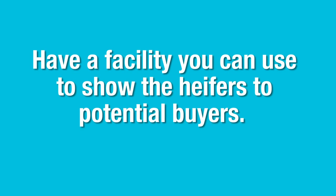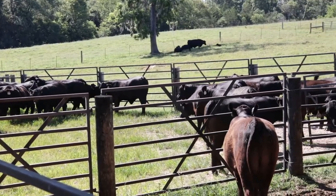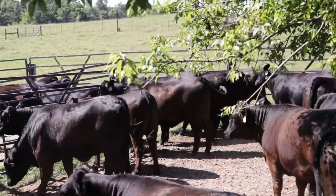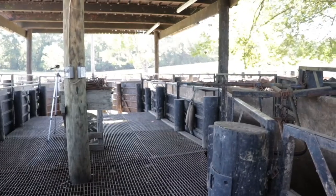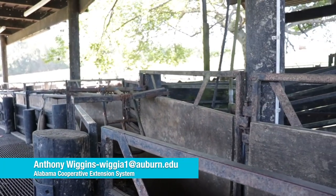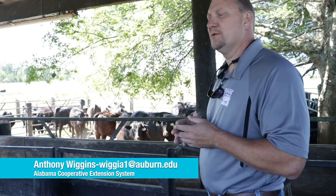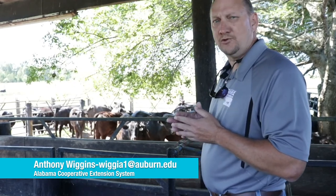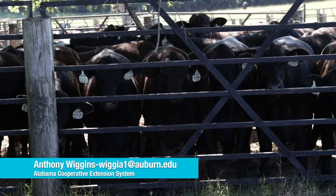One thing to keep in mind when you're marketing heifers, especially off the farm, is to have a facility where you can actually show those heifers to potential buyers. We've got multiple pens here that we can bring the heifers up in. We've got an elevated platform that allows potential buyers to get up a little bit above the heifers, giving them an opportunity to get a good view — so they can look at things like their feet and other structural soundness attributes of the cattle.